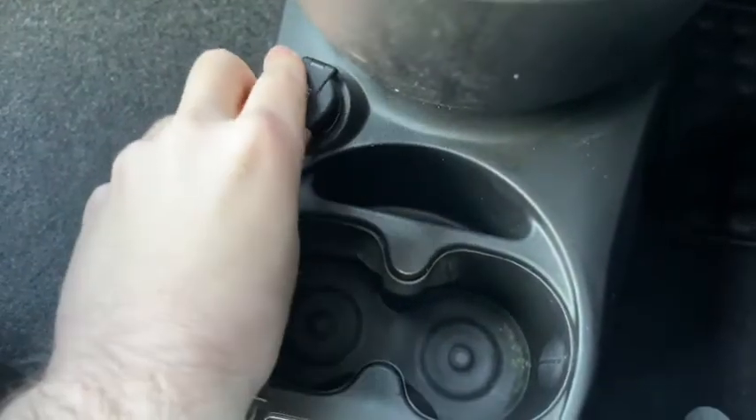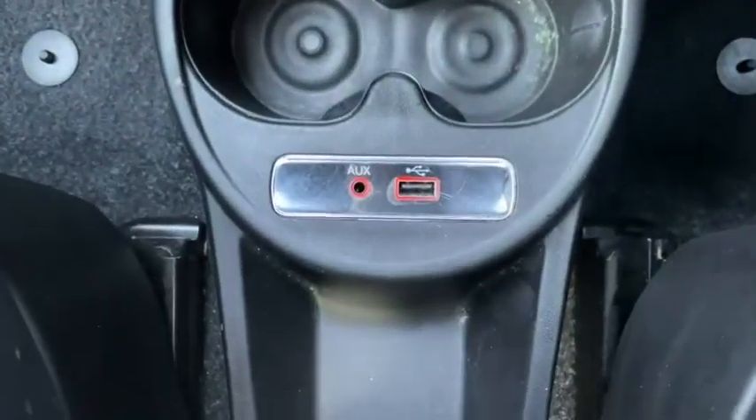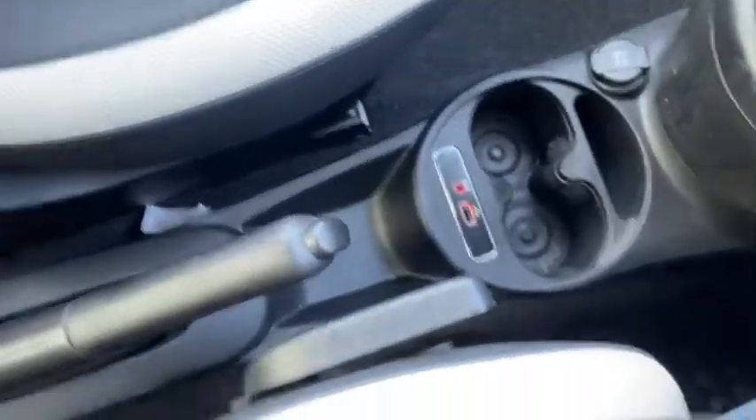We've got our 12V port down below, plenty of additional storage space, and we also have a USB port and an AUX port, so there's a multitude of ways you can connect your devices and safely tuck them away down below.